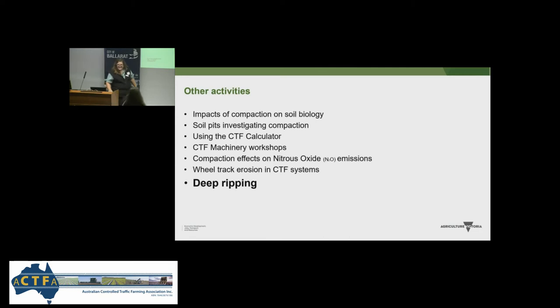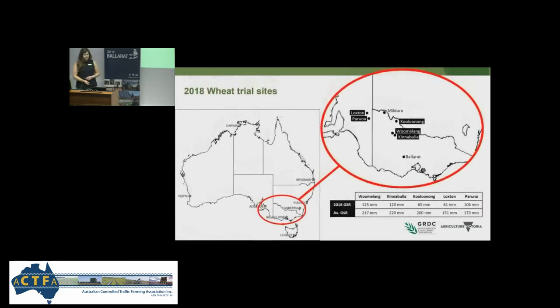Now I'll invite Kate up to talk about our deep ripping part of the project. In 2017 a research trial was set up at Loxton, and after seeing yields double from a field pea crop, the project decided to further explore the role of deep ripping in the Mallee. In 2018, five ripping sites were established — three in Victoria and two in South Australia — across a range of soil types commonly found in the Mallee. All sites received 40 to 60% less than their growing season average rainfall, indicating how dry conditions were. Sites were designed slightly differently but all compared ripped to non-ripped areas, using a 3.42-metre wide nine-tine Agriplough deep ripper, except at Peruna where the grower used his own 12-metre wide equipment.